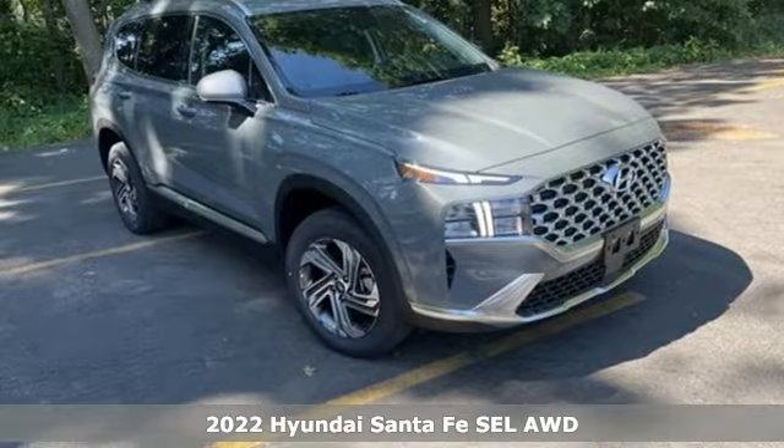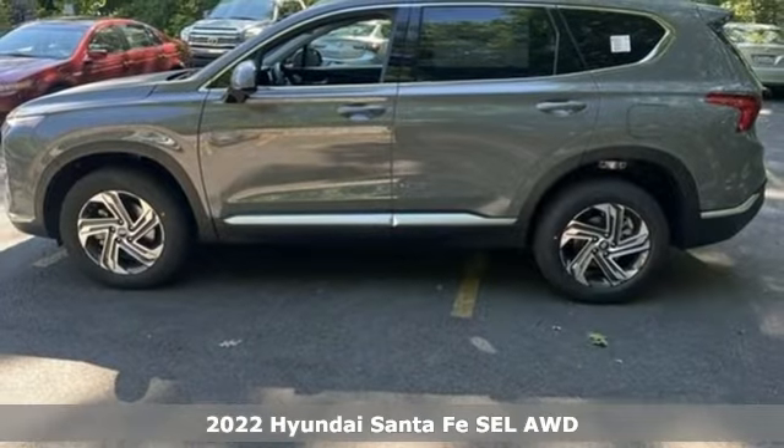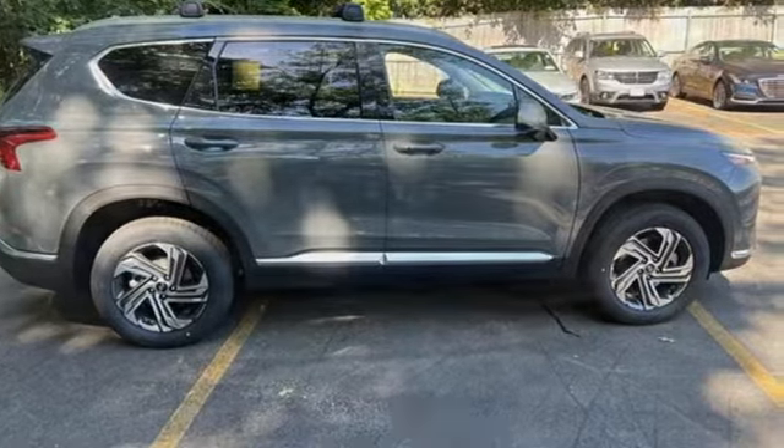Here's a new 2022 Hyundai Santa Fe. The style, power and space make it sensible for every day and epic for every weekend. It boasts an impressive list of features like these.